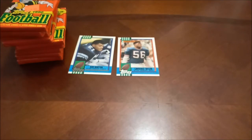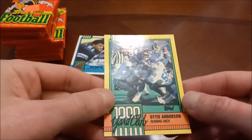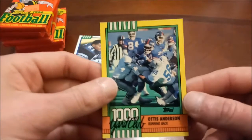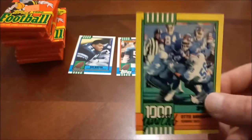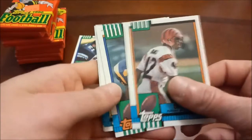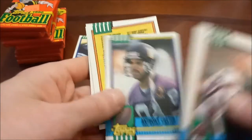The notable rookies are Ken Norton, Jeff George, and Cortez Kennedy. Here is our insert set — this is the Thousand Yard Club. I don't think I've ever actually seen these before: yellow border and a glossy finish. There's Otis Anderson. I'm familiar with the Thousand Yard Club cards from like '88 Topps but I've never seen these. Kind of reminds me of a 2020 baseball release that had a Dollar General yellow border parallel exclusive. Anthony Carter checklist and Paul Gruber round out that pack.